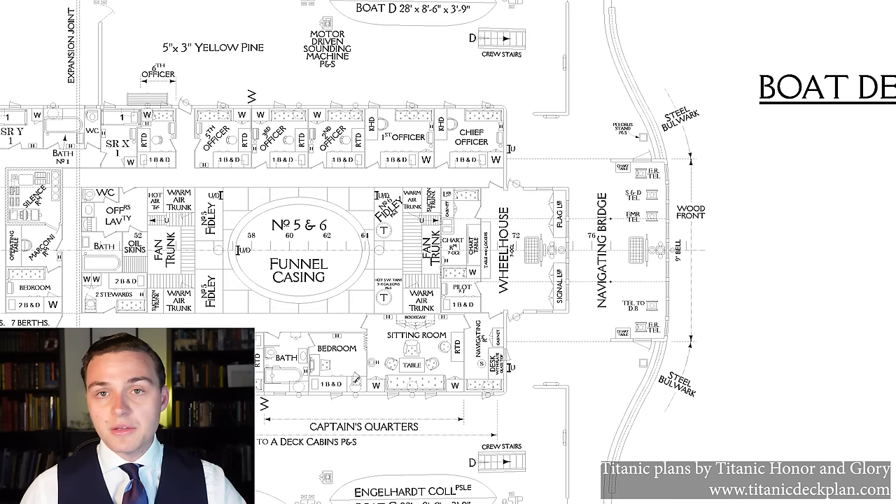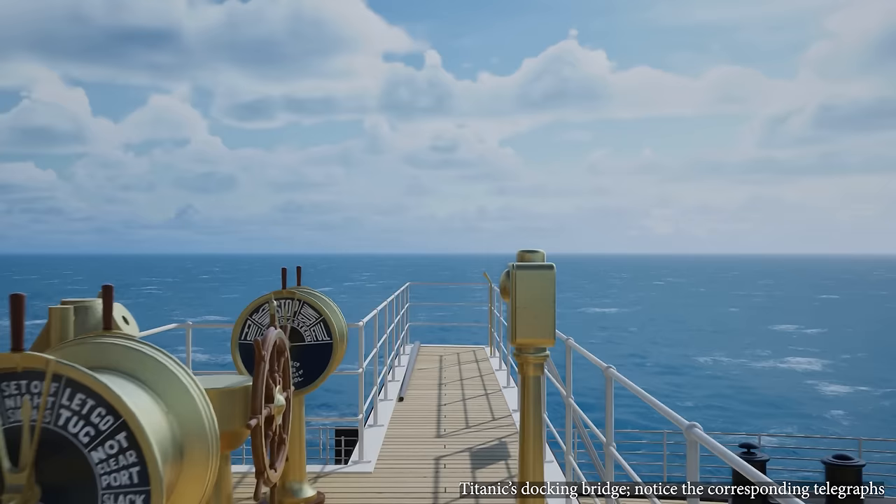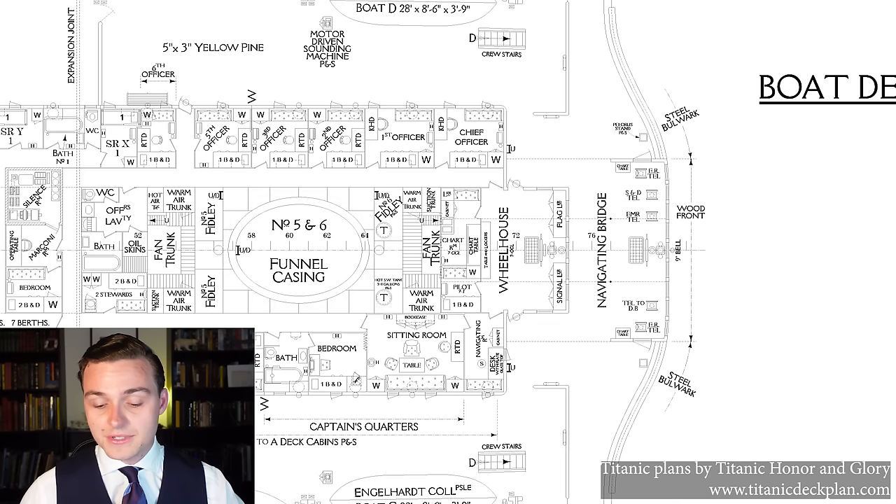One of the interesting telegraphs is the docking telegraph, which could be used to signal the men way back at the stern of the ship how to maneuver the ship around when it was in port — if they wanted to cast off the lines, reattach them, slacken the lines, let the ship out a little bit, or tighten the lines if it was drifting too far. On the docking bridge at the very stern of the ship, there was a corresponding telegraph — it would send the order through, and the officer in charge at that point would be able to tell the crew at the stern, 800 feet away, what to do.